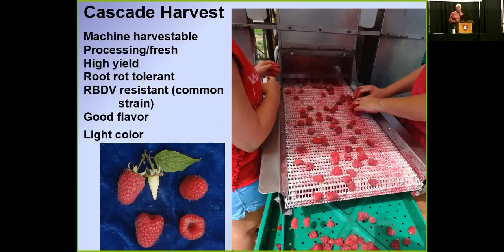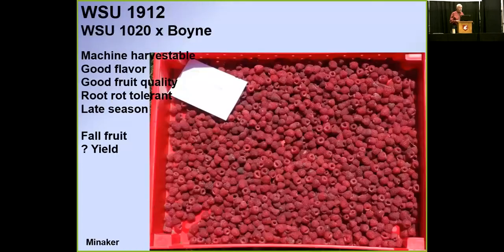Selection 1912 also machine harvests very well and has good flavor and fruit quality, and is root rot tolerant. It's a bit late season and small-fruited, and it produces a significant amount of fall fruit, which probably detracts from summer yield. The question is whether there's enough yield to make it commercially viable. At a meeting in Portland where chefs tasted purees of these selections, 1912 was liked by many more than anything else — very, very good flavor. So the fruit quality is there; it's just a question of yield.